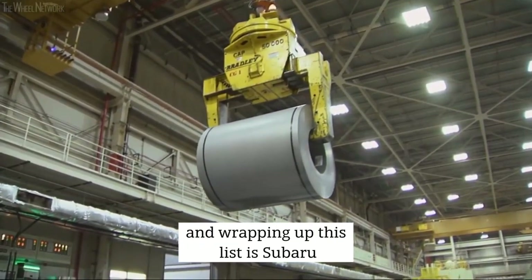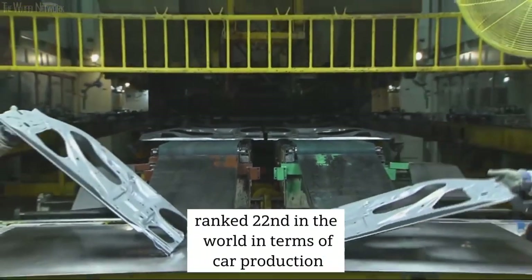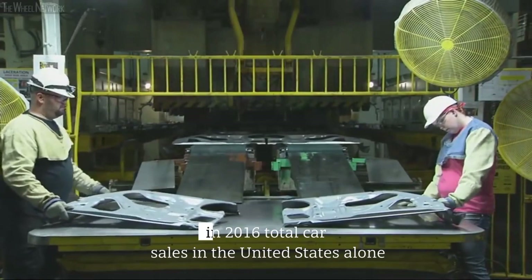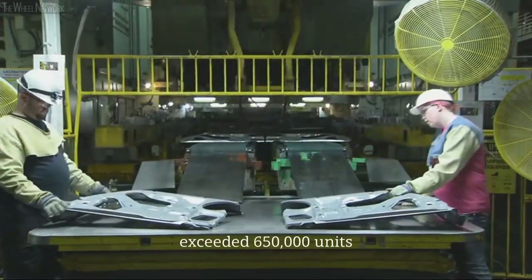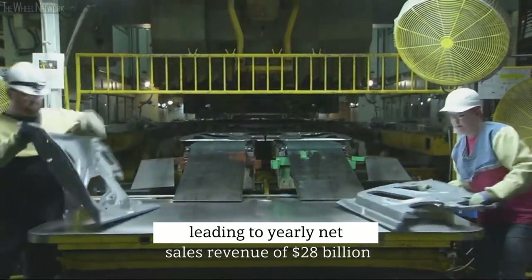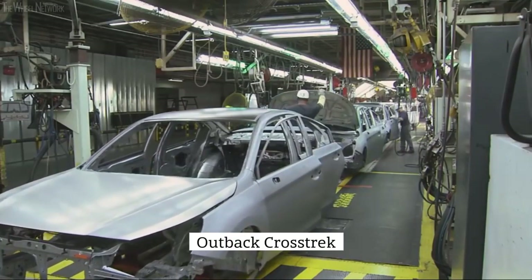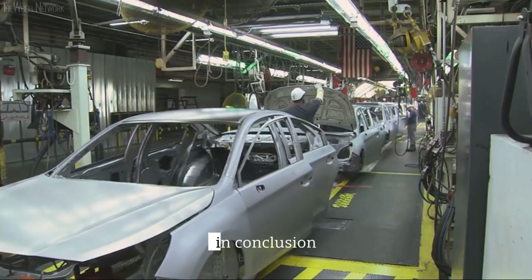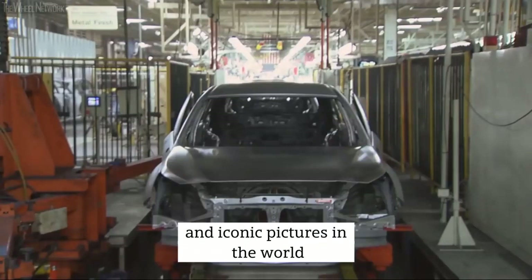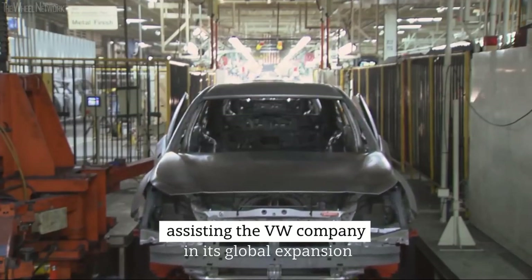Wrapping up this list is Subaru. Subaru Corporation is a Japanese automaker ranked 22nd in the world in terms of car production. Its largest market is the United States, which accounts for 70% of overall sales. In 2016, total car sales in the United States alone exceeded 650,000 units, while those in Canada were slightly less than 60,000, leading to yearly net sales revenue of $28 billion. Subaru models include Impreza, Outback, Crosstrek, Forrester, WRX, and BRZ. In conclusion, today the Volkswagen logo is one of the most well-known and iconic pictures in the world. This logo has captured the attention of innumerable car enthusiasts all around the world, assisting the VW company in its global expansion.